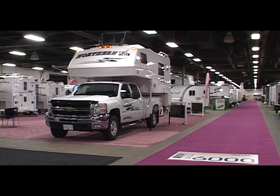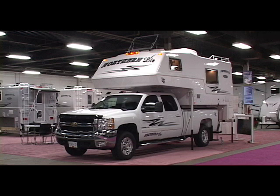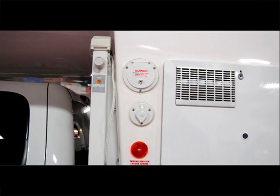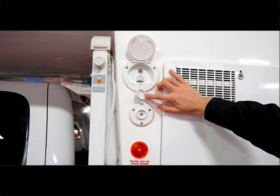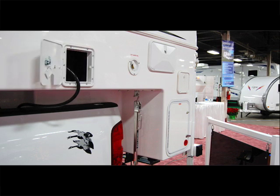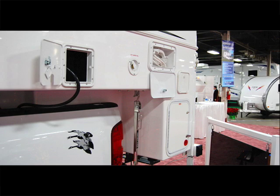The Northern Light 10-2 CD Special Edition is a two-piece molded fiberglass, 10-foot 2-inch hard side, non-slide truck camper with a rear wet bath, mid kitchen, and mid dinette layout. The front driver's side features a 36-gallon fresh water fill and cable television hookup. Further down the driver's side, the Northern Light features the power core compartment, city water fill connection, outside shower, and sewer hose storage.